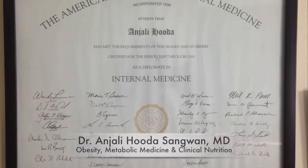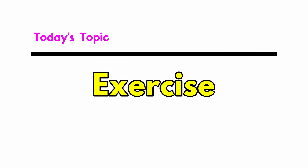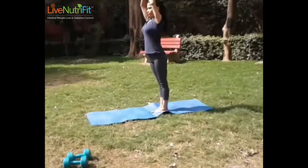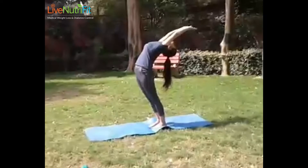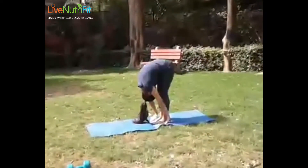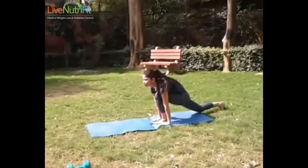I'm Dr. Anjali Huda Sangwan, an American board-certified obesity, metabolic medicine, and clinical nutrition consultant. Surya Namaskar, or the sun salutation, is proven to be a highly effective exercise for those with diabetes and PCOS and is considered to be a complete body exercise. Doing this for 15 minutes every morning can make a huge difference in increasing the metabolism rate of the body.